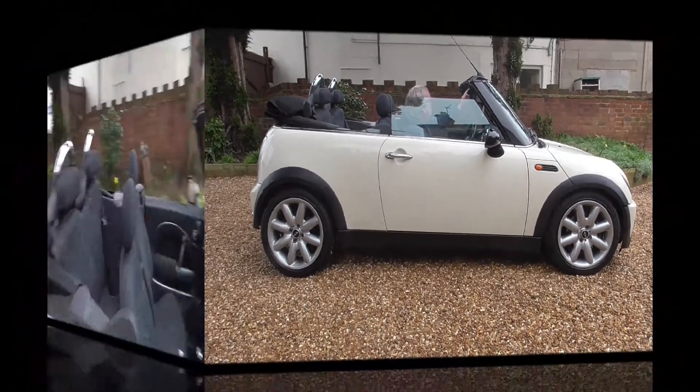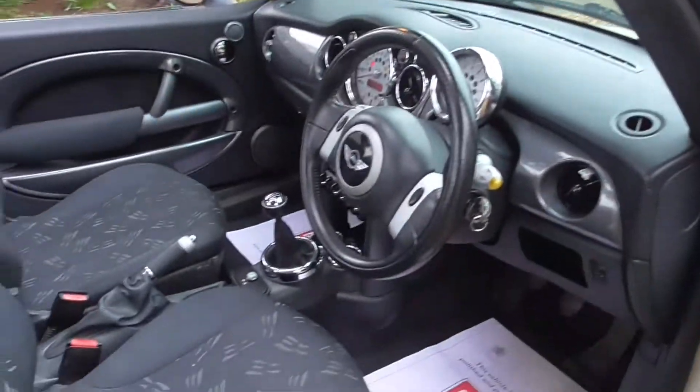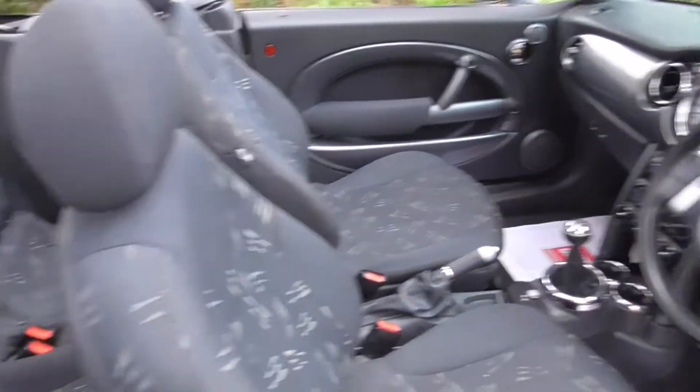Mini Convertible 1.6, part service history, 12 months MOT with no advisories. This comes with 2 keys, excellent condition inside and out.